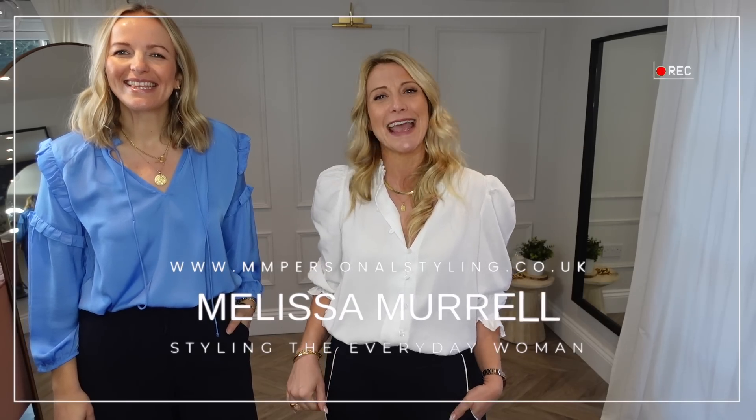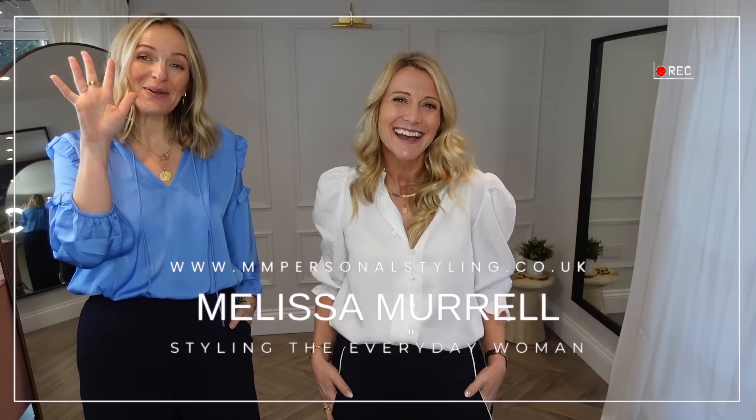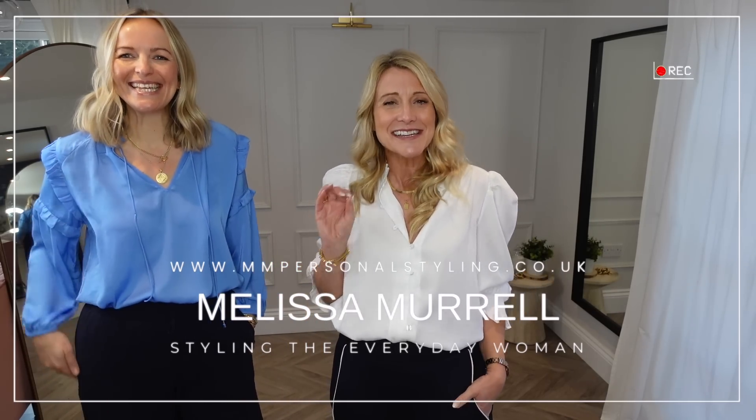Hello everybody, welcome back to our channel. My name is Melissa Morrell and I'm a personal stylist for the everyday woman, and Claire is back with me today. I've dragged her kicking and screaming — she is going to appear at least once a month. The benefit of seeing us both together is that Claire is roughly a UK size 14, five foot seven, and I am five foot three and a UK eight to ten. Hopefully it's going to be good today because you can see the comparisons.